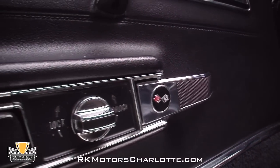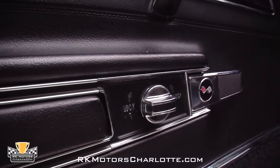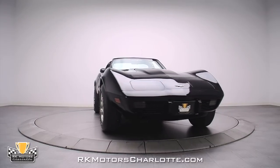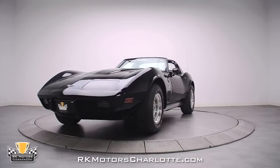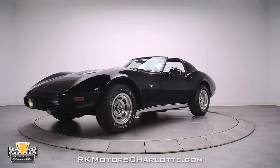The door panels include small, fully-detailed C3 Corvette emblems and correct twist-style door locks. This 1977 Corvette is a fantastic-looking car that has a ton of eyeball appeal and provides plenty of enjoyment on the open road.